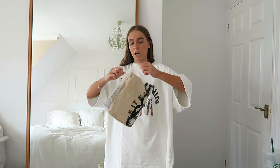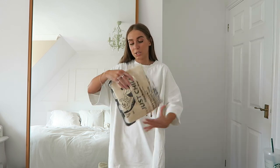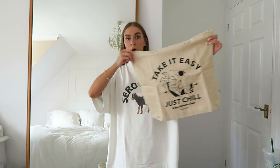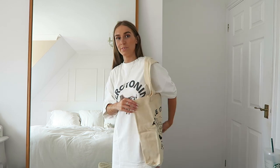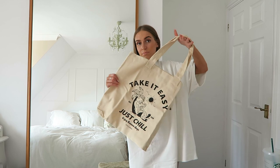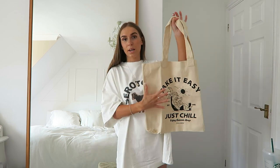I also got another tote bag from ASOS Collusion. It's a simple classic canvas tote with a design that says 'Take it easy, just chill, enjoy summer days' with a little crocodile on a sun lounger by a palm tree, and on the other side it says 'Collusion.' It's a quite nice big bag with thick handles — great as a beach bag, for shopping, or for uni. Really summery and cute.